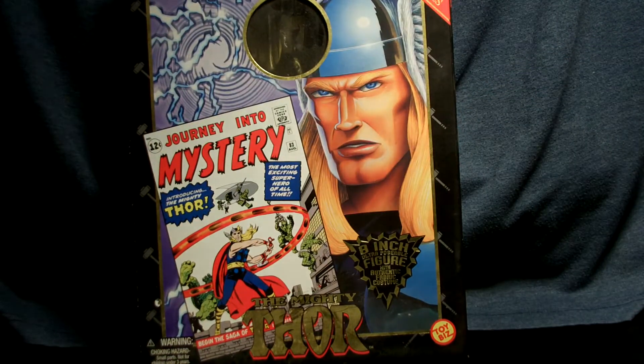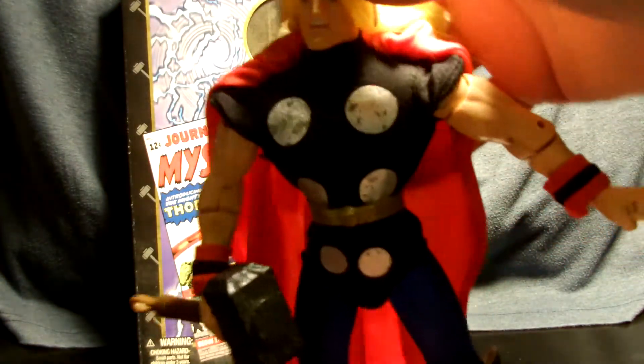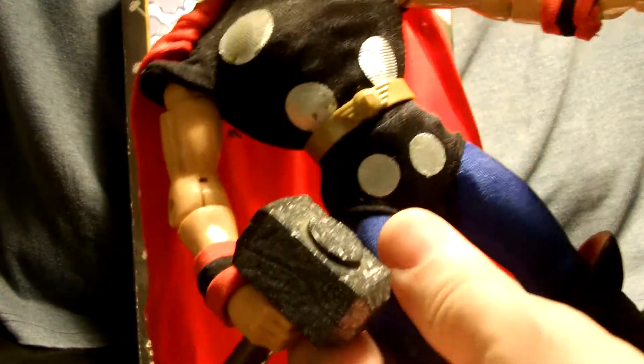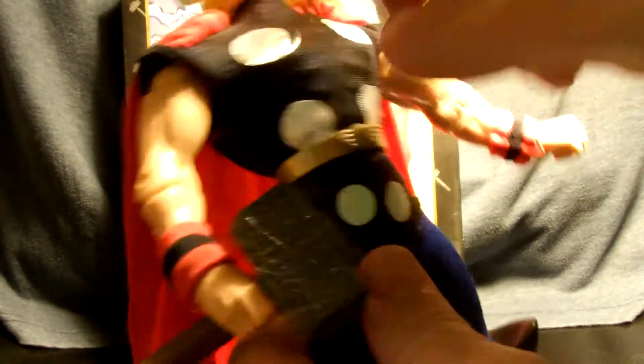There's a lot of good and bad about these figures. I think they look really cool — look at that articulation, and look at his face. That's pretty awesome. They have cloth costumes, which is a bonus, but one of the things is the build quality means you have to be careful with them. You can also tell they're a little hard to keep clean.